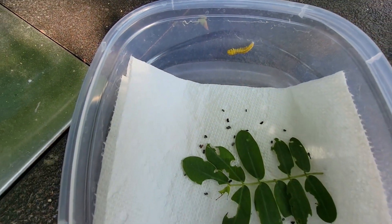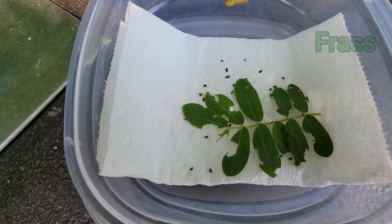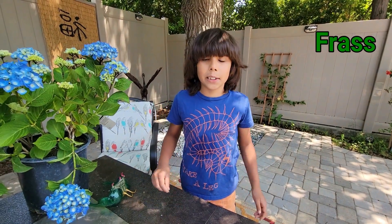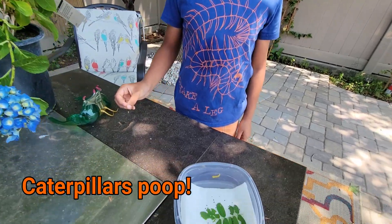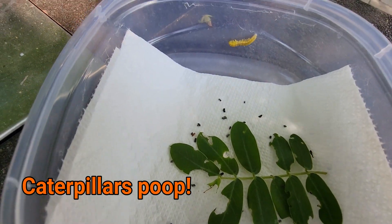And by the way, what's all this that we see here? These little pellets are called frass, which is basically caterpillar droppings. Caterpillar droppings. So they do eat and they poop, right? Yeah. Caterpillar poop.